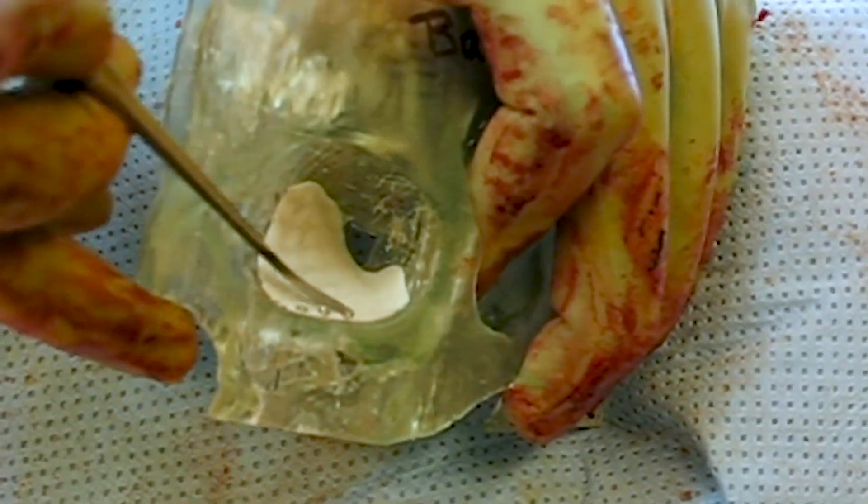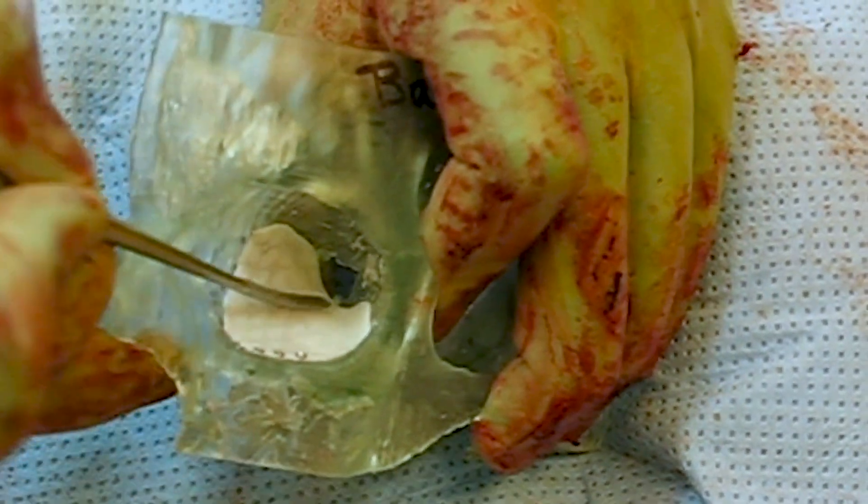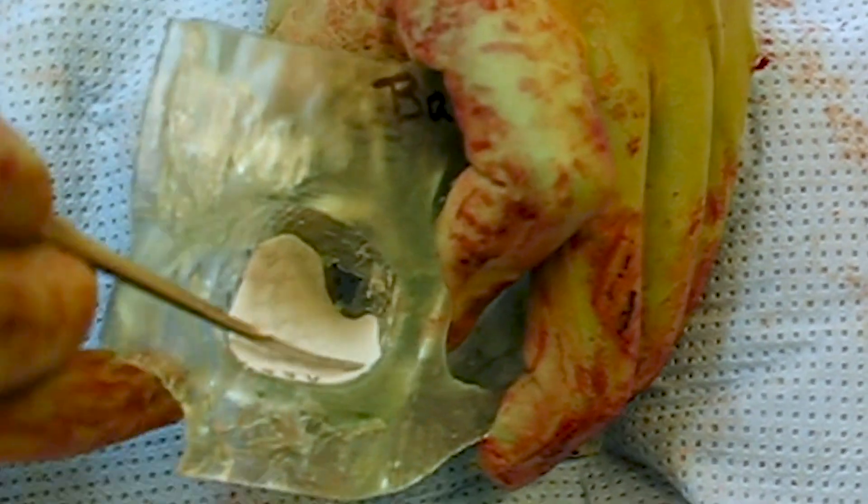And we can use these sterilized models to bend implants in a very precise nature that will reconstruct the patient's pre-injury anatomy with such precision that we can't do it without this type of a model.